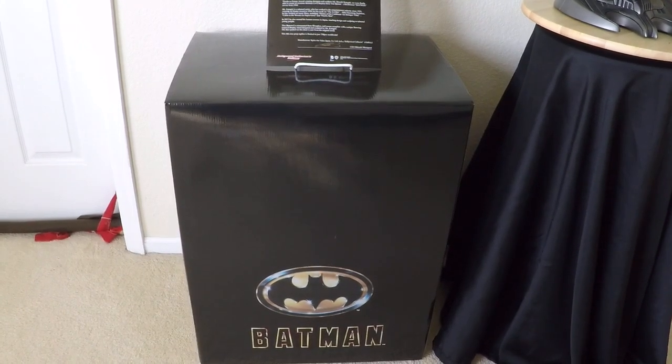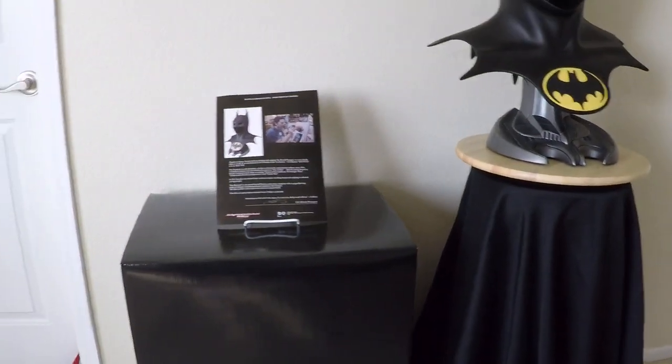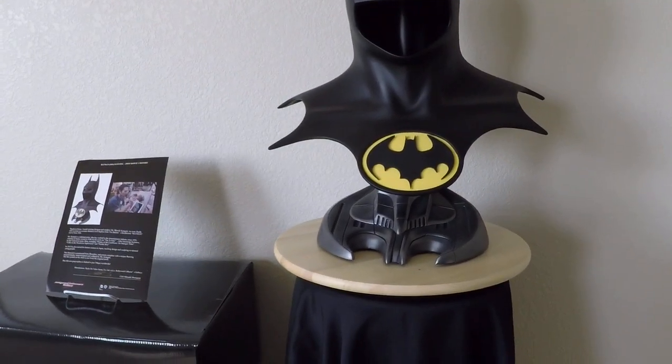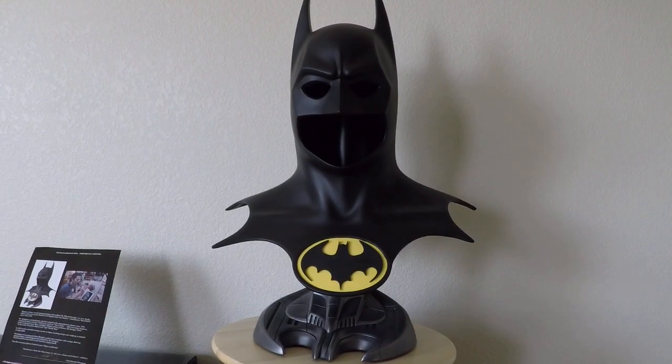I'm not going to show you the box from the left, right, or back because all of it is just a plain black box with no more design — that's it. All right, let's go on to the piece itself. Let me go ahead and give you a 360-degree view before I say anything about the piece.